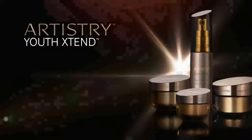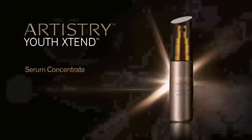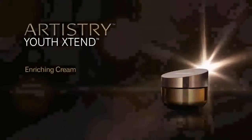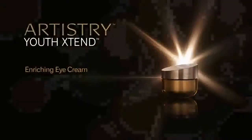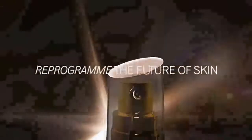Artistry Youth Xtend presents Serum Concentrate. Formulated with the highest levels of LifeCert, this lightweight serum smooths away fine lines and wrinkles. Enriching Cream — a rich and sumptuous cream revitalizes your skin for a softer, younger look. Enriching Eye Cream diminishes the look of fine lines and wrinkles in the delicate eye area for vibrant, younger-looking eyes.